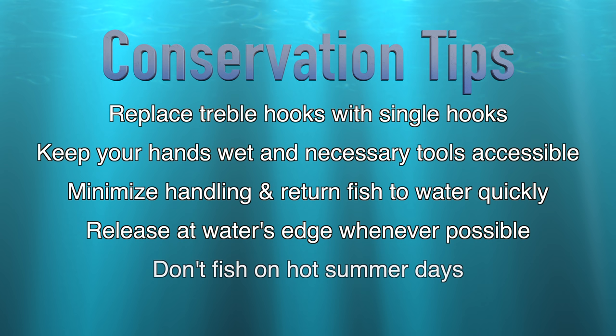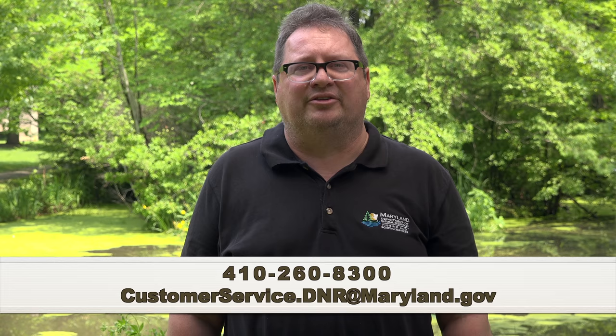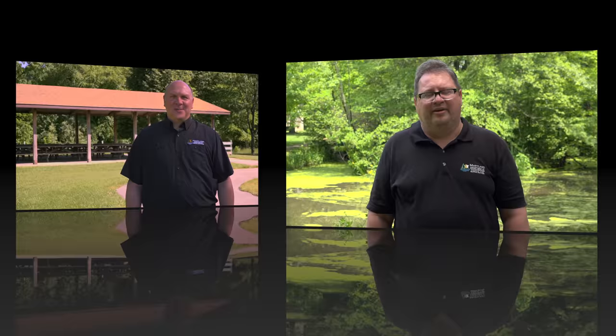Try to avoid fishing on days when the air temperature is above 95 degrees, as heat stress often leads to mortality. If you have questions, feel free to call our general information line or send an email to customer service. Thanks for your time, everyone. We're grateful for your help.